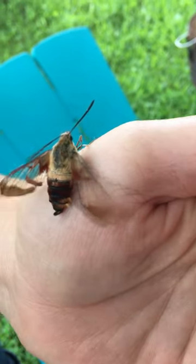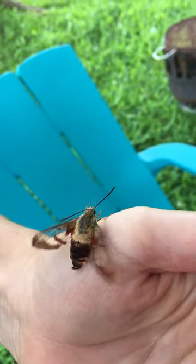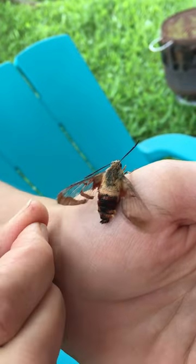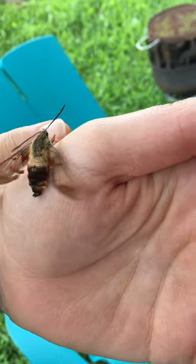It's just warming its wings. It's been hanging upside down on a fragment of spider web over by our clothesline. His wings are beating so fast.